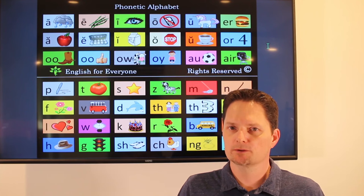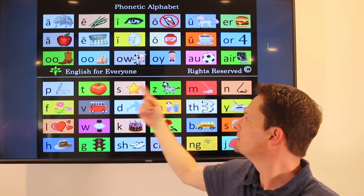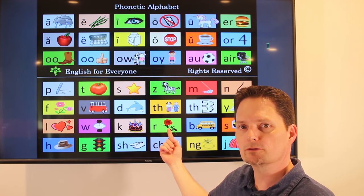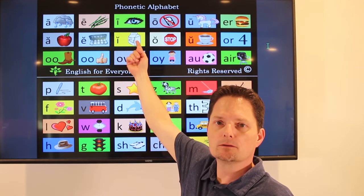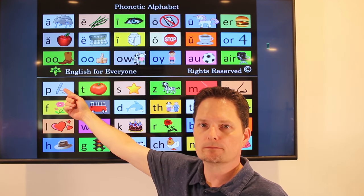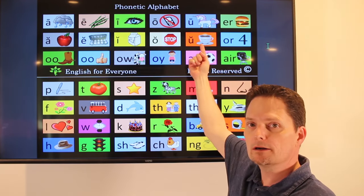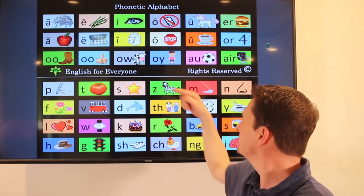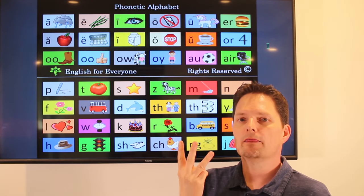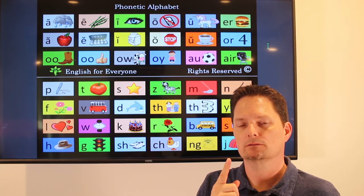Pronunciation: prescription. The stress is on the second syllable — prescription.